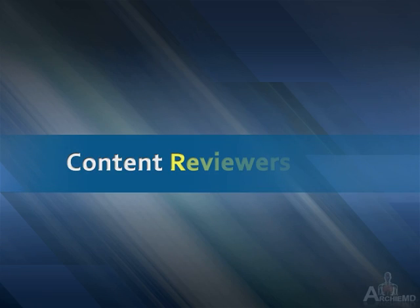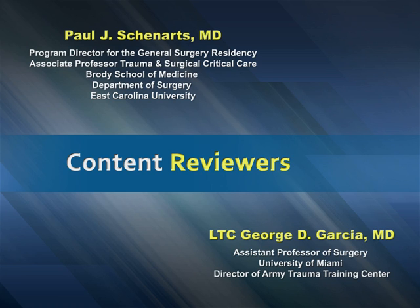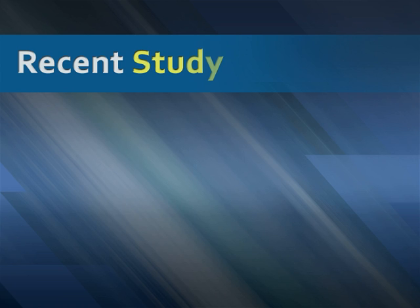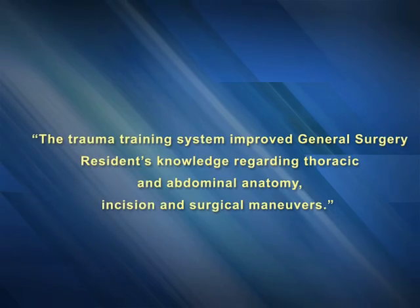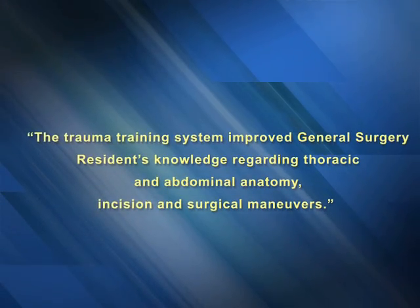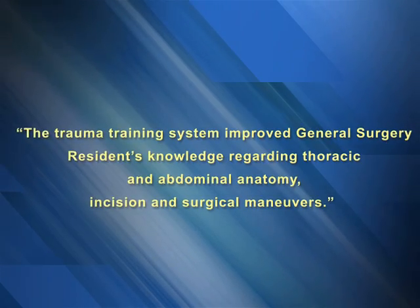The content of the modules has been reviewed by well-respected trauma surgeons from leading medical centers. A recent study at the Department of Surgery at the University of Miami Medical Center evaluated ArchieMD's Multimedia Trauma Training Program and concluded that the trauma training system improved general surgery residents' knowledge regarding thoracic and abdominal anatomy, incision, and surgical maneuvers.